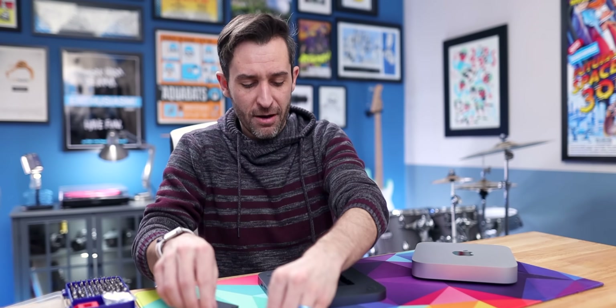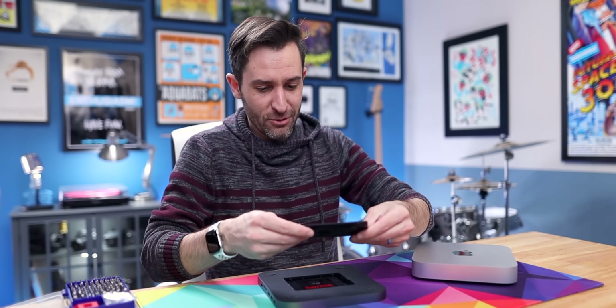The only stuff that lives on my computer's hard drive are applications and a few super important files. The external drive just shows up as a little hard drive on the desktop — when you wake the computer, it's right there. It works super well.